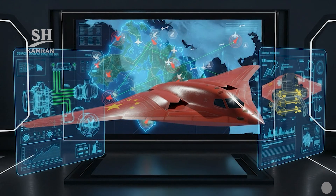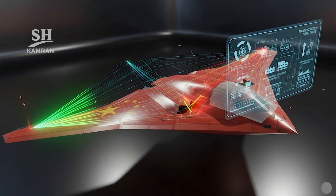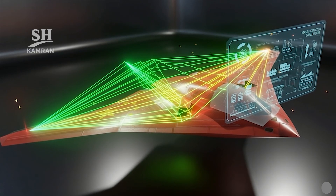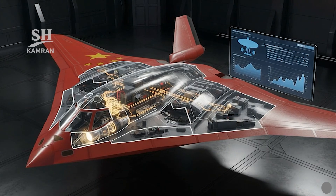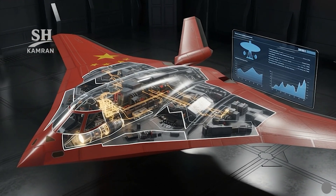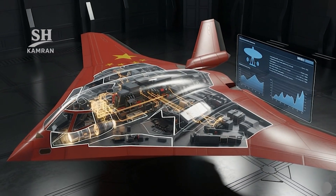Doctrine development is required for stealth bomber employment in complex threat environments. Flying wing control requires advanced algorithms with stability verified through extensive testing. Radar absorbing materials that are durable over long-term service life are difficult to produce. Avionics integration with EW systems and weapons requires a robust open architecture, and indigenous engines must deliver efficiency, service life, and mission performance.